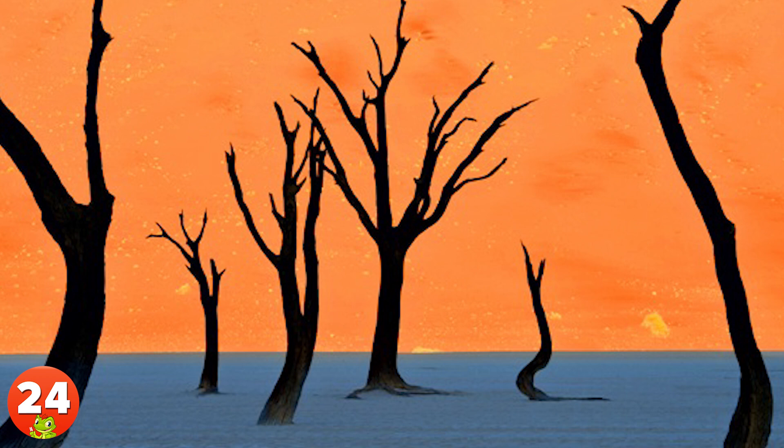24. One of the driest and most hostile places in the world, the Namib Desert is home to these beautiful, breathtaking sceneries. With a giant sand dune as the amber backdrop, the trees look cartoonish, as if this was some sort of contemporary painting. Nevertheless, this is in fact a real photo.